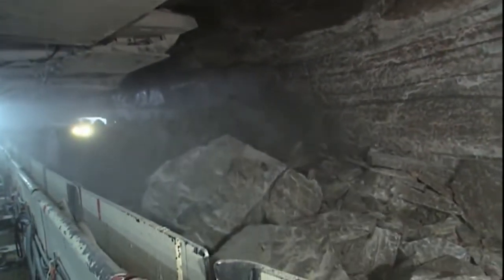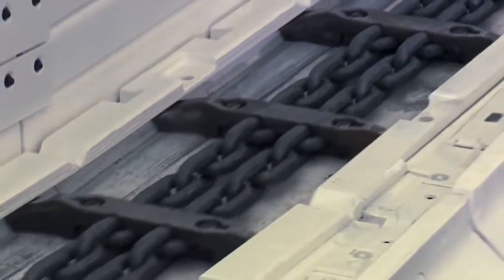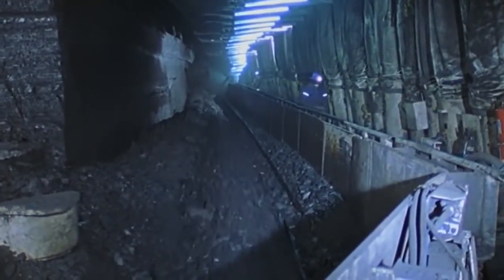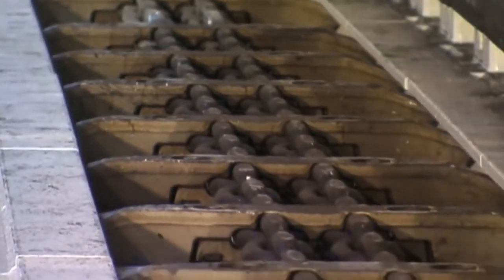Constant loading of the face conveyor, which transports the coal to the crusher and the belt, is the goal. To fulfill this task, the Armored Face Conveyor can be equipped with three drive systems, each holding a power of up to 1,800 kilowatts. This power package enables them to handle extreme peak loads.